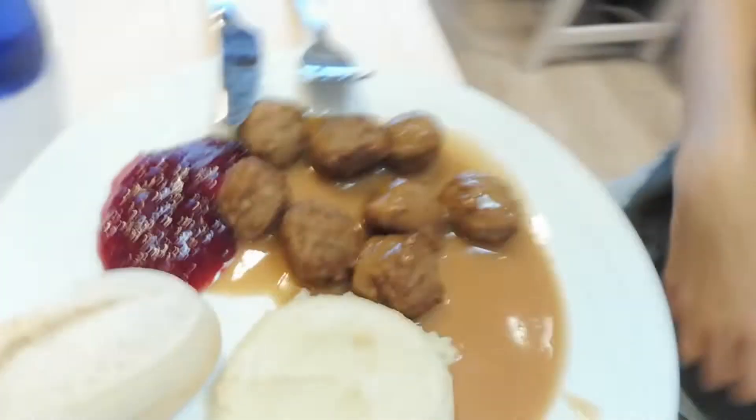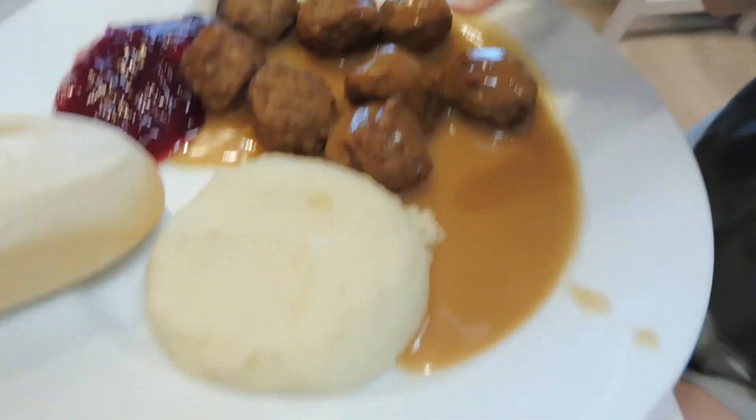Hey guys, so we are in IKEA at the moment. We just arrived and now we are going to have lunch. I'm probably going to have my meatballs — I love meatballs, I always have that. So I'm going to have that and then we're going to start putting things around and buy everything we need. Right now we are eating and I just got my food — some meatballs and a bottle of water. I'll see you guys once the shopping starts.